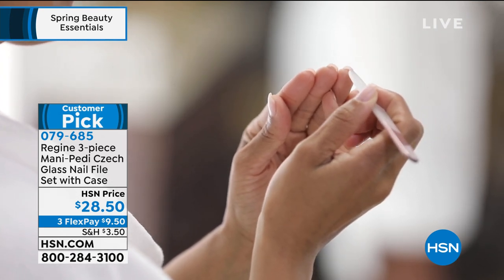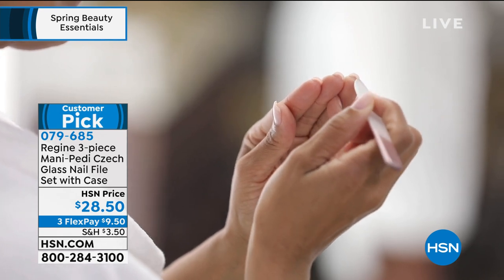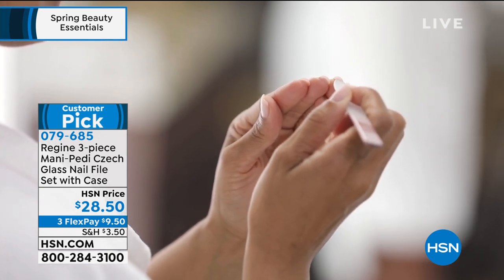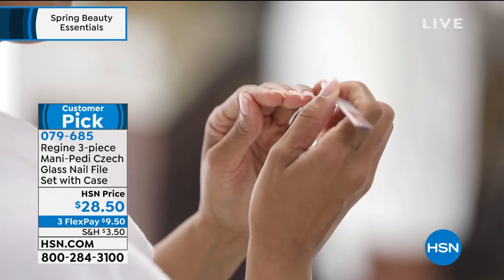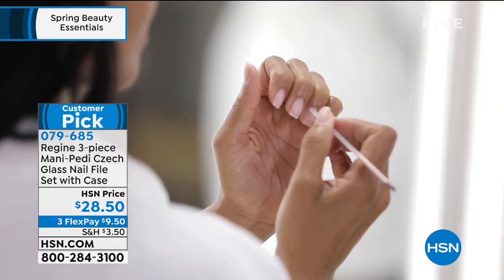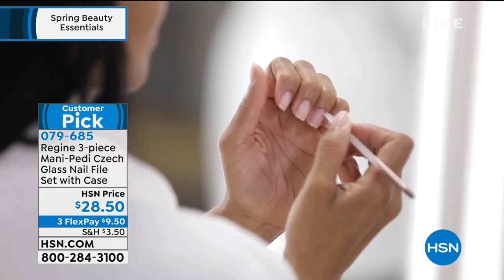For $28.50, you're getting all three. It's amazing — a huge customer pick. It doesn't matter what color you get; they're all going to perform beautifully with that exfoliation, shaping, and filing for any type of nail.